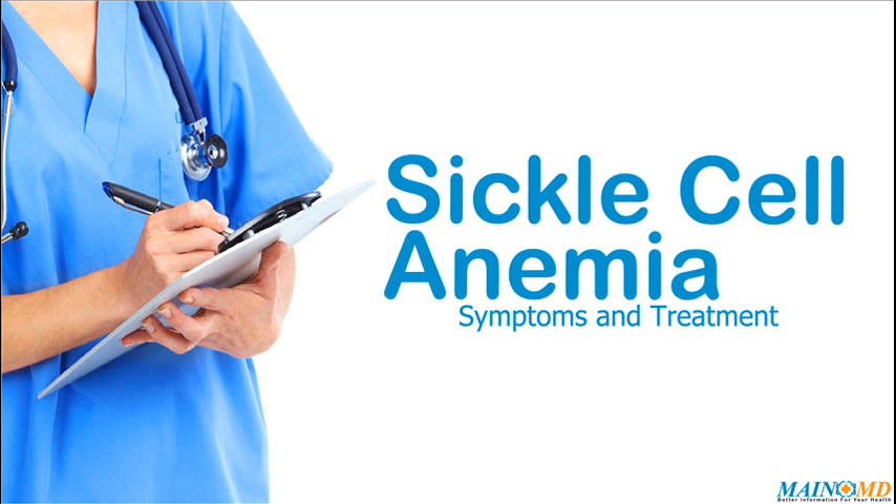Sickle cell anemia is a common disease, yet every individual needs unique treatment and care. We encourage people with sickle cell anemia and their families to learn as much as possible about the latest medical treatments and approaches, as well as healthy lifestyle choices. For more information, visit www.mainemd.com.